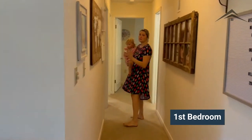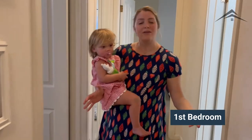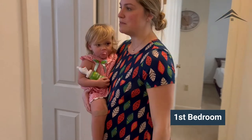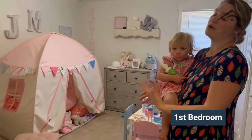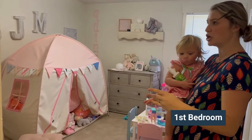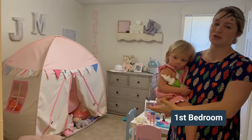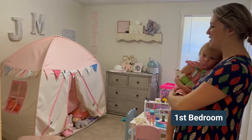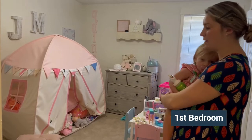With three bedrooms right off the hallway and the bathroom right across, I'll show you how we have our house laid out — though you could definitely do something different. This was our oldest daughter's room; when we moved in we only had one kid, so this was her space. Now it's kind of a playroom because she wants to sleep with her little sister.